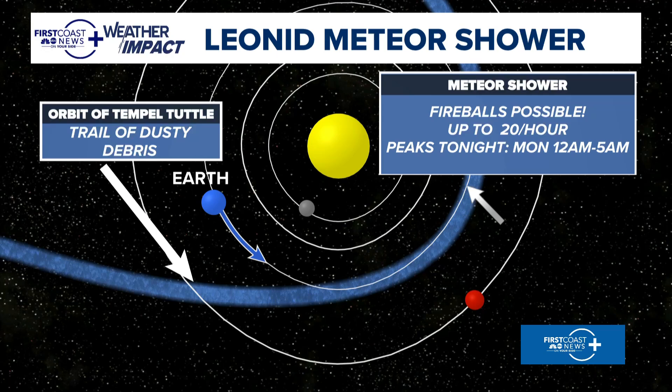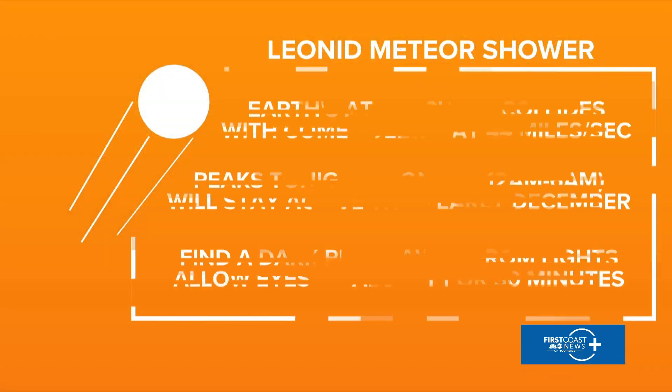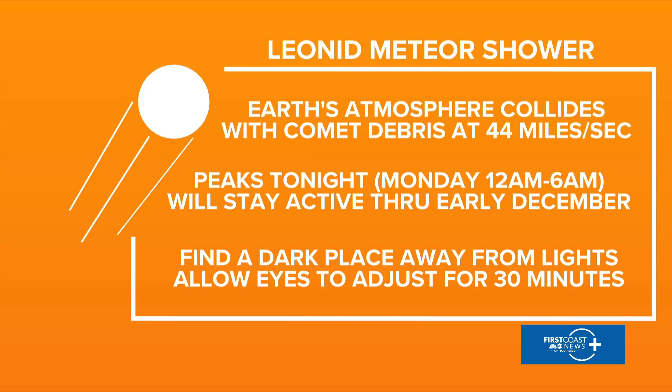We're going through a little snowball fight in space, and this is the area we're moving through tonight. As we do so, we're going to have this debris — the size of a grain of sand — just crashing into our atmosphere. The atmosphere protects us, but that friction will create quite a show, so fireballs will be possible. Earth's atmosphere colliding with the comet debris — that's what it is.